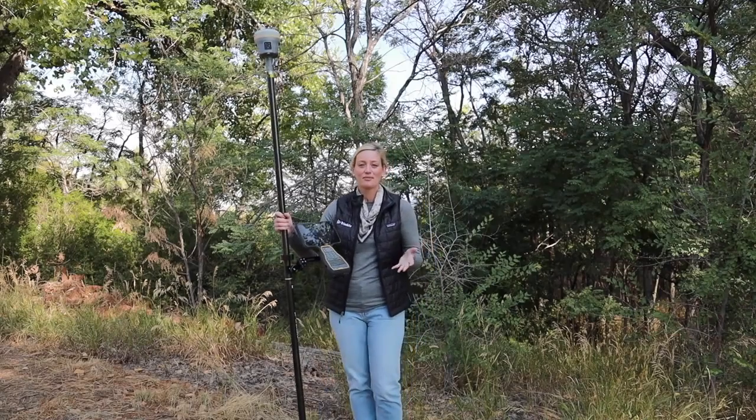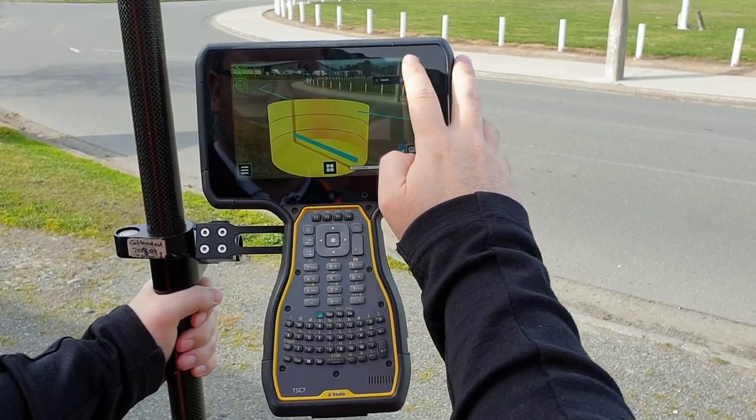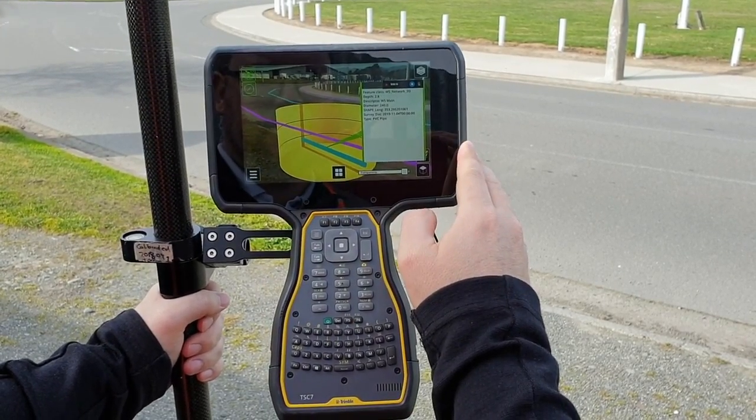SiteVision is an augmented reality application that allows you to visualize your data in real time outside and outdoors. I can look at my information that I've captured here along this roadway and be able to see, for example, where the lines of the sewer piping is going or where the drainage is matching up.